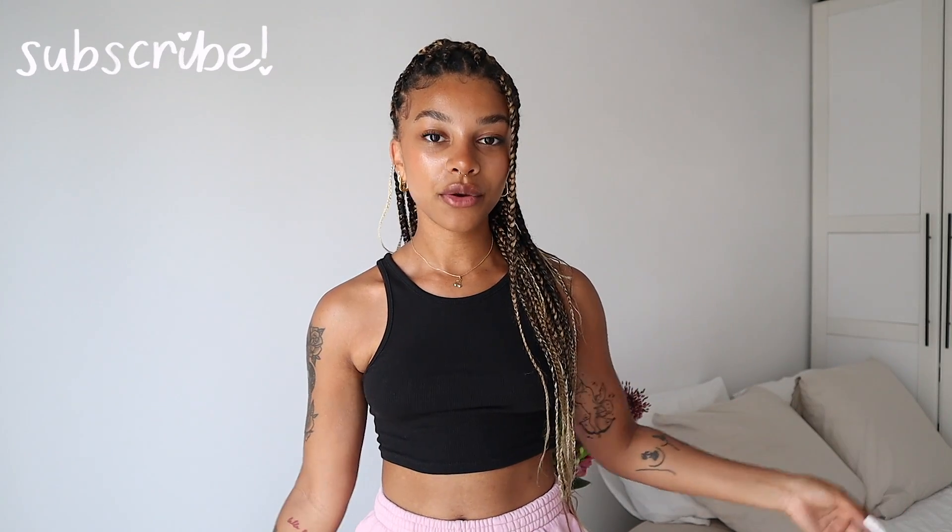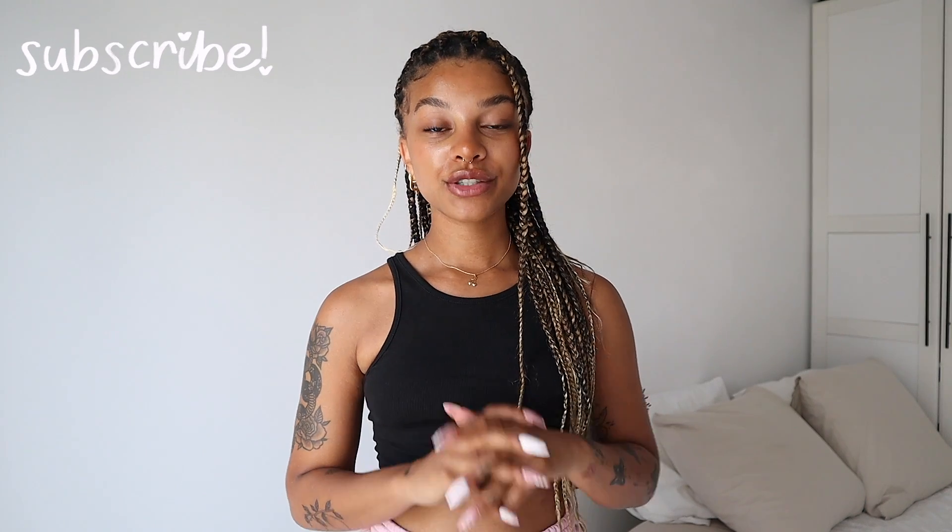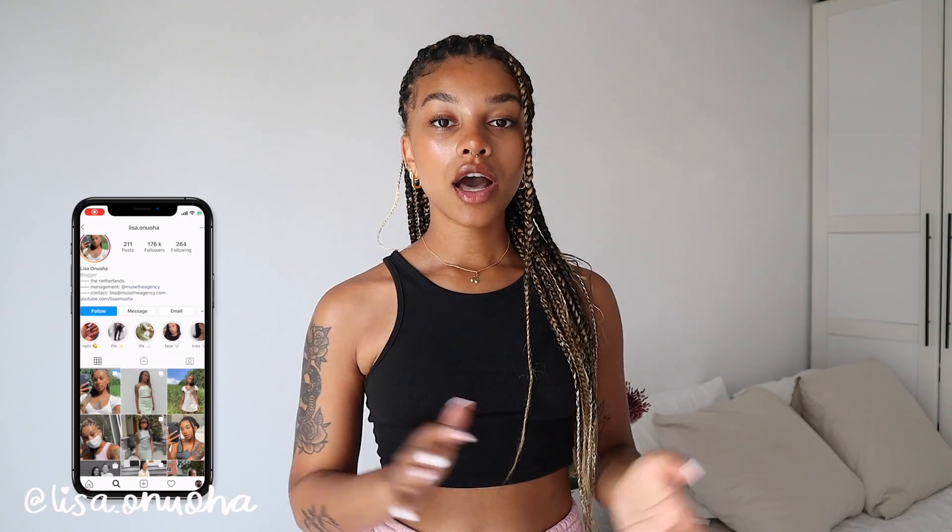That's pretty much it for this video! I hope you guys enjoyed it — make sure to give it a thumbs up and subscribe. I'll leave all the links to the pieces in the description below, along with their website and social media. They are such an amazing brand and I absolutely love everything I got. Turn on post notifications so you're notified every time I upload, and follow me on Instagram — I post every single day and love talking in the DMs. Thank you so much for watching, I love you guys, see you in the next video!